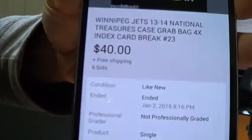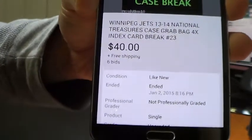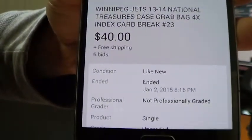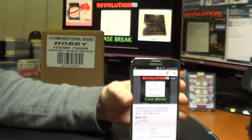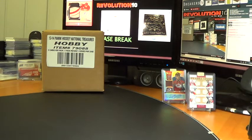This is case break number 23 of 13-14 National Treasures Hockey. Last auction to end was the Winnipeg Jets, ended yesterday January 2nd at 8:16 p.m. Case break number 24 of NT is posted now. Auctions will end Tuesday between 7:30 and 8:30 Eastern Time. Right around the 14-15 SP Game Used comes out, so we will have some of those cases posting in about a week, week and a half.